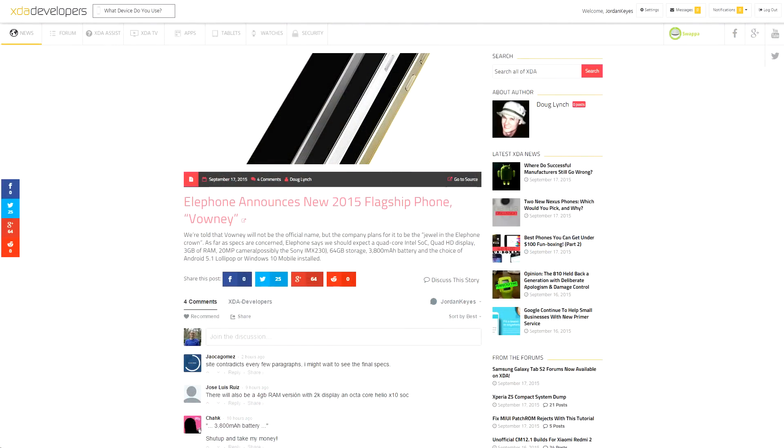First up, Elephone has announced a new flagship for their phone line, which they're calling Vownee for now. There are two versions of it: one with a MediaTek MT6795 processor and Android 5.0, and another with an Intel quad-core processor and either Android 5.0 or Windows 10. Both devices have 20 megapixel Sony cameras, 3800 milliamp-hour batteries, 3 gigs of RAM, a 2K display, and 64 gigs of built-in storage. Sounds pretty interesting, though I'd be willing to bet they don't support US LTE bands, unfortunately.